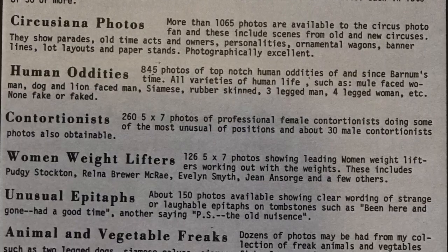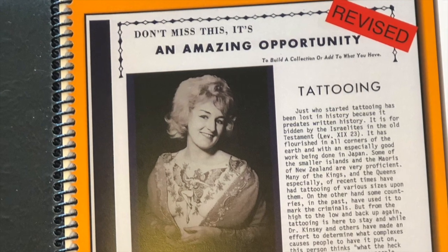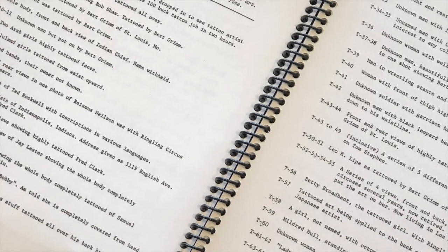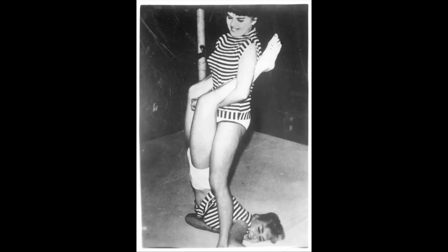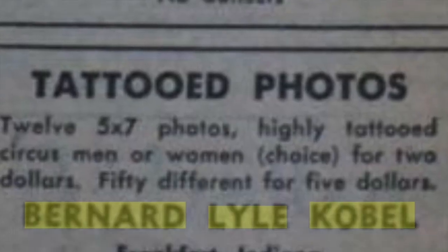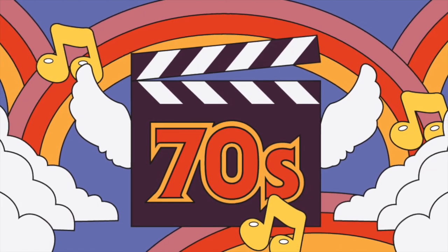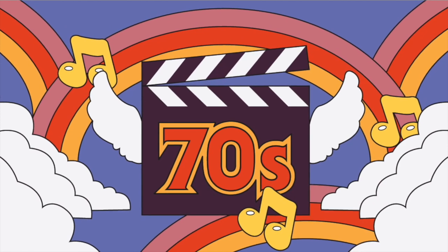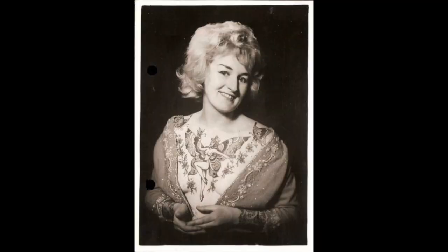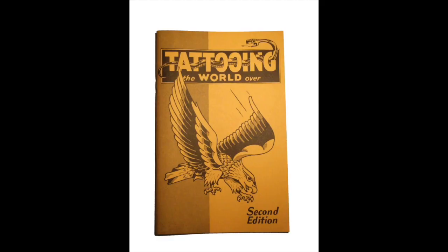Bernard carried on the family business after the deaths of his parents and grew it quite a bit with the addition of his mail order catalogs in publications such as Billboard, Traveling Camera, Bandwagon, and other men's magazines — at one time having as many as 10 catalogs with subjects ranging from unusual epitaphs, circus freaks, wrestling women, and tattooed people, just to name a few. The most successful by far was the tattoo catalog. In 1972 Coble started talking about his health as the reason for his semi-retirement, saying his diabetes had sapped his enthusiasm for hunting down new images, and that Cindy Ray had left the business and Milt Zeiss had died, leaving him with few places to get new photos — both of these being his main suppliers.